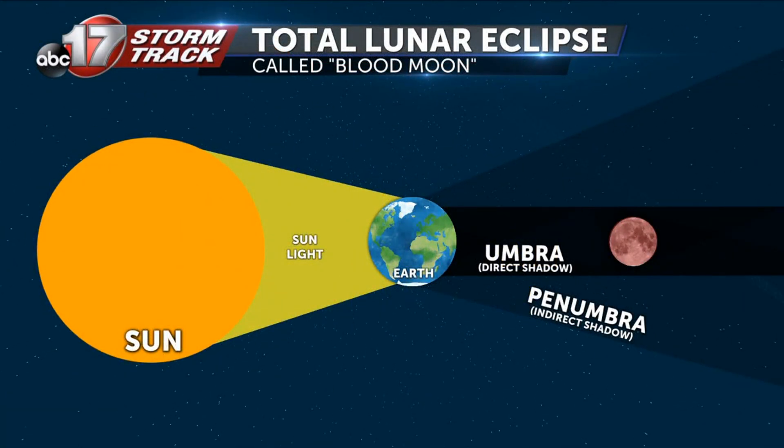In a total lunar eclipse, sometimes called a blood moon, the moon falls in the Earth's umbra, which is a total direct shadow. The faint red tint is the small bit of light that's able to wrap around the Earth, causing the moon to have that ominous glow.